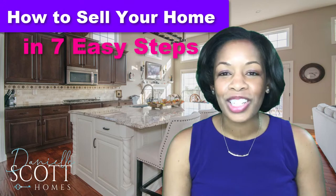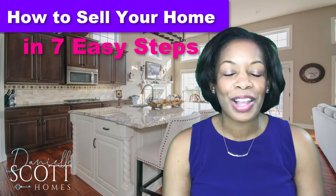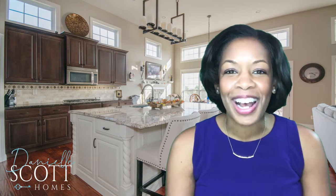Thank you for watching this video series: seven easy steps for selling your home. Remember, when you do what you love, people love what you do. I'm Danielle Scott — let's make it a great home buying and selling day.